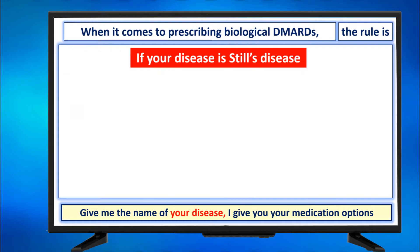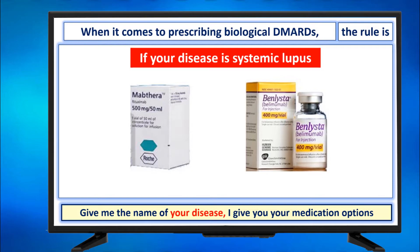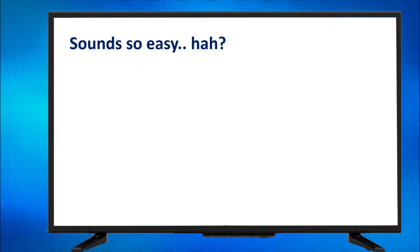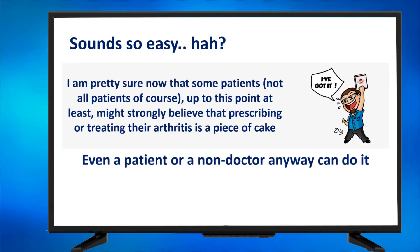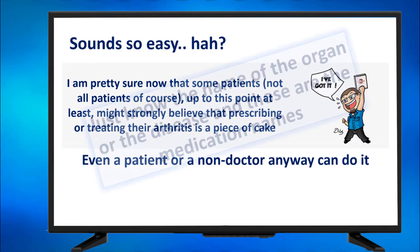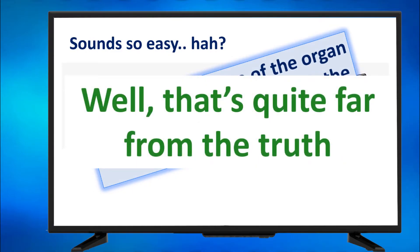If it's Still's disease, here are the options. If it's systemic lupus, those two are the options, and so on. Sounds easy, right? Some patients, up to this point at least, might strongly believe that prescribing or treating their arthritis is a piece of cake — even a non-doctor can do it. Just know the name of the organ or the disease and those are the medication names you can use. Well, that's quite far from the truth.